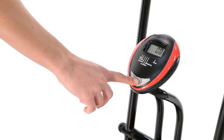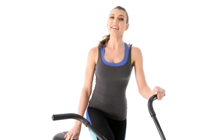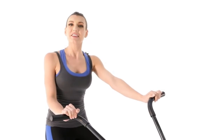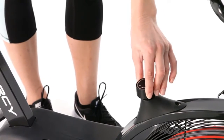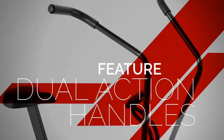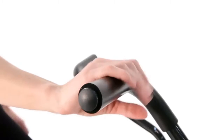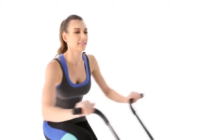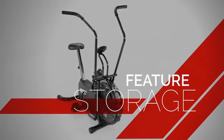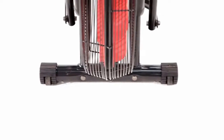Once you start pedaling, the resistance knob lets you fine-tune the level of intensity in addition to the wind resistance created by pedaling. The dual action handles work your upper body while the connected pedals work your lower body simultaneously. When done, use the transport wheels to move and store your equipment.